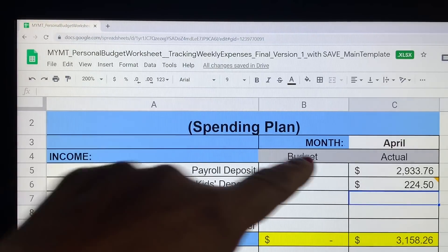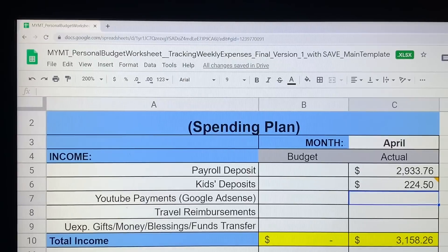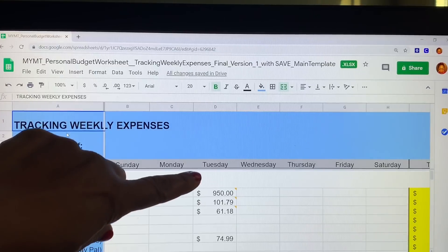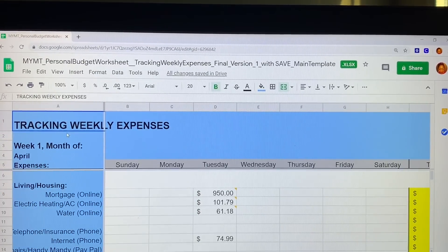It doesn't always have to be a bad reason that you're keeping records — I just want to be clear and up on everything. So I'm going to take you to my week one expenses now that I've put in my $224.50 from child support and show you what we're looking like. Here is the first week of April, starting April 1st, which is a Tuesday.